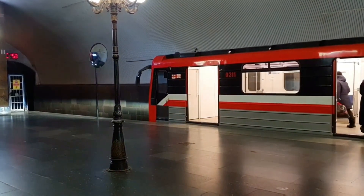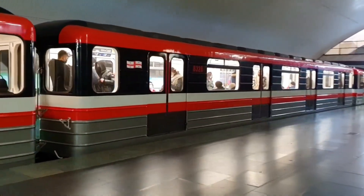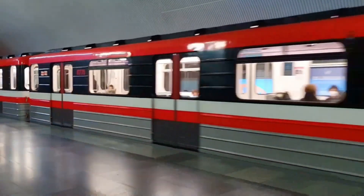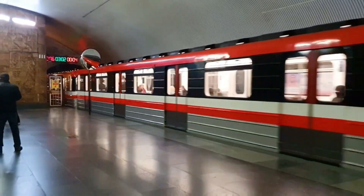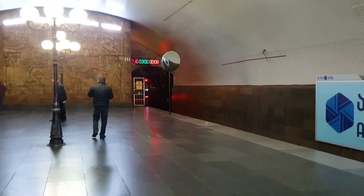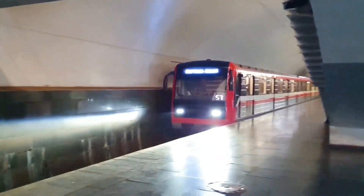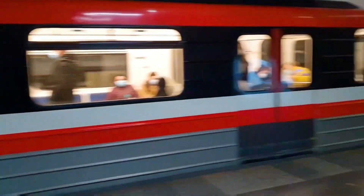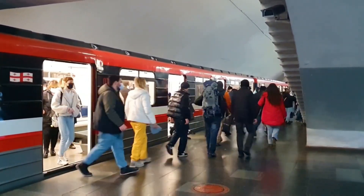To understand why this metro car is in almost every Soviet metro system, we have to understand how it came to be. Picture this — it's the 1970s, and your local metro system is being served by the old E-Series metro cars, which are not fast enough. The traction motors were very weak and the weight of the cars was emphasized on energy conservation, so acceleration was subpar. Because of the slow acceleration, you couldn't run trains at a high frequency, which led to overcrowding and slow, infrequent service.